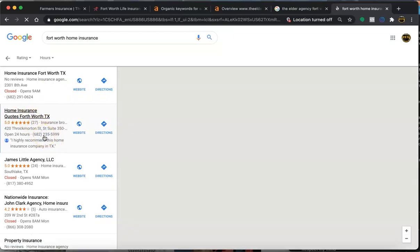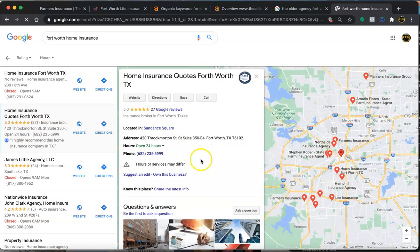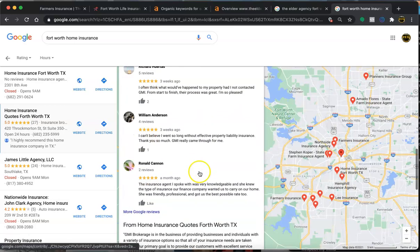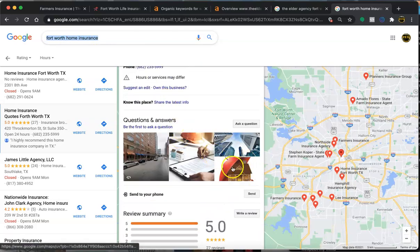You also want to make sure that you have a lot of reviews. Whenever you have a customer, you definitely want to send them the link and make sure that they fill out the reviews. Here's an example of that description — you want to make sure that you use keywords in there, like 'Fort Worth home insurance.' I'll give you a few more examples of keywords you can use. You want to have the reviews and the pictures.